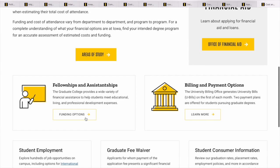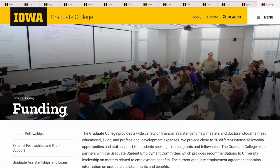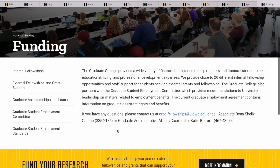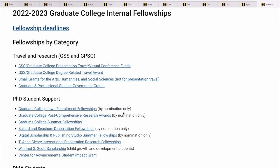This section covers fellowships and assistantships for all programs the university offers — not just political science. The graduate college provides a wide range of financial assistance to help masters and doctoral students meet education, living, and professional development expenses. They provide close to 20 different internal fellowship opportunities, plus staff support for students seeking external grants and fellowships. So even if you want to seek external funding, they offer support for that. If you have questions, this is who you send an email to. Let's look at their internal fellowships.